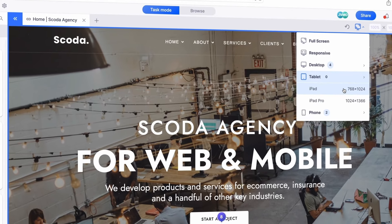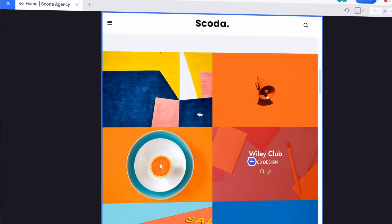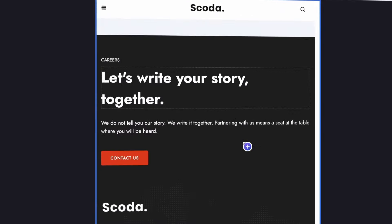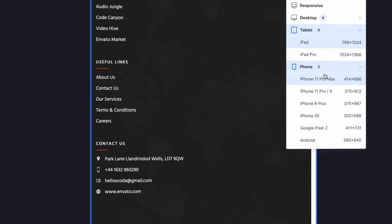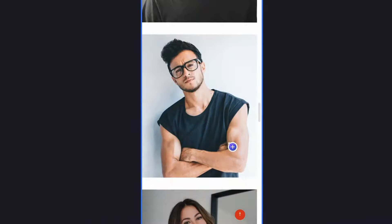The best feature WebVisio has is their responsiveness. Whenever a client or one of my team members makes a comment, I can actually see what they're viewing it from — meaning if they're on Safari on their phone, whether they're on Chrome on their desktop, what that screen size is. That has saved me hours and hours.